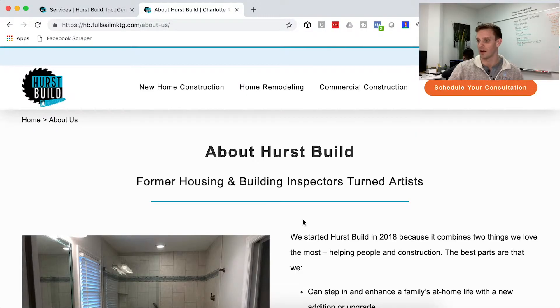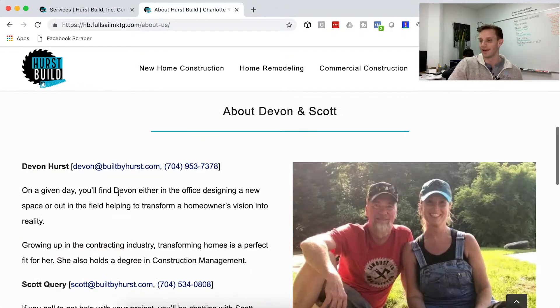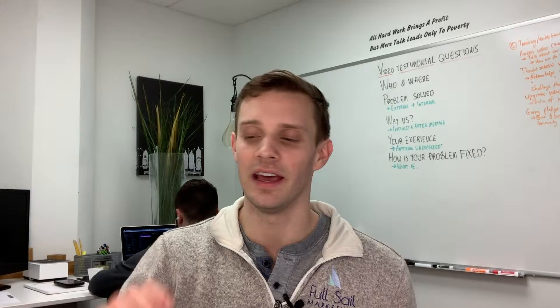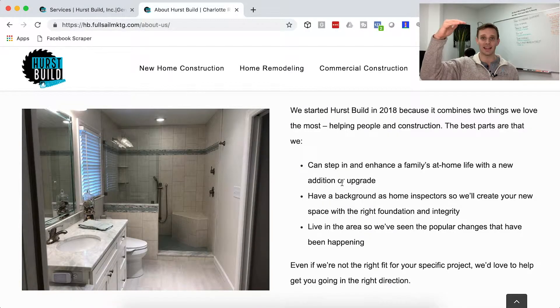On the about us page, a lot of people love to talk about themselves — which seems to make sense — however, everything you want to do on your about us page is actually about the customer. How do you take what's about you and spin it toward them? For example, Devin has a degree in construction management — you'd want to spin that into how it benefits the homeowner. She grew up in the contracting industry, so this is the perfect fit for her. And don't overload them — the more you show how sophisticated you are, the more confusing it gets. You don't need a PhD to install a new bathroom.